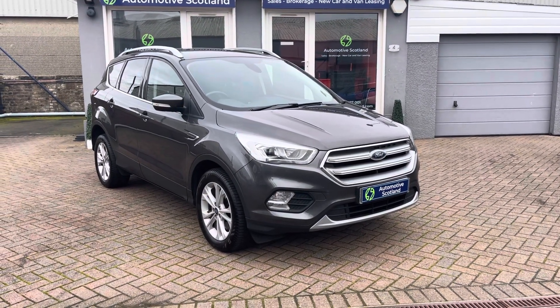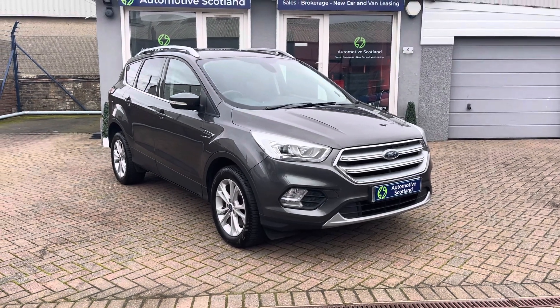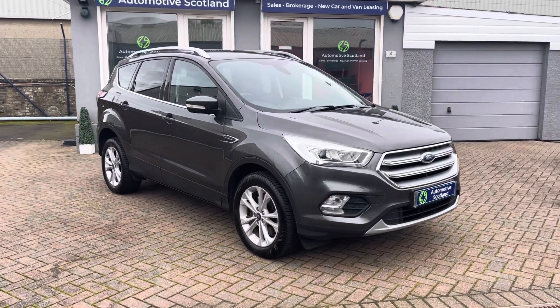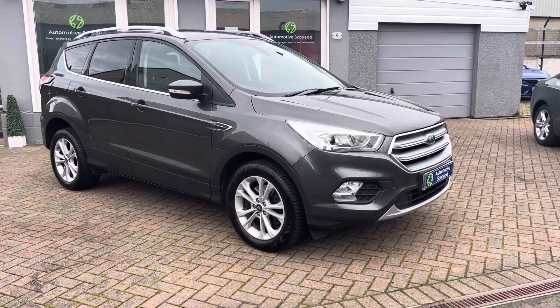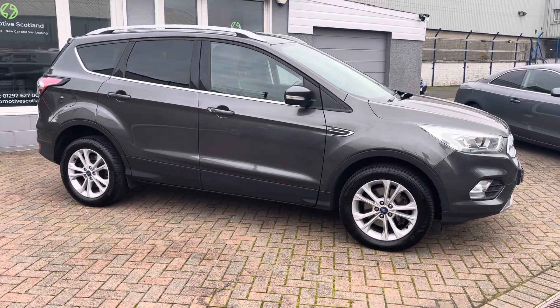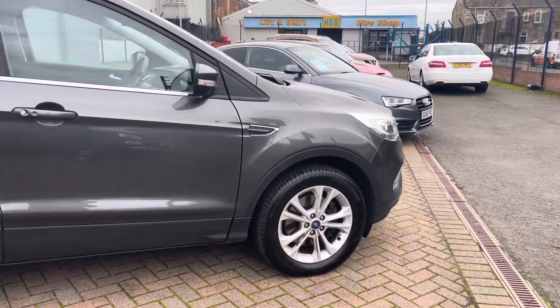Welcome to Automotive Scotland and thanks for viewing this short video of this very smart Ford Cougar Titanium on an 18 plate with just over 84,000 miles. The car is finished in magnetic grey and looks really well — it is in excellent condition overall, with a nice black half leather interior. It's a very attractive looking car.